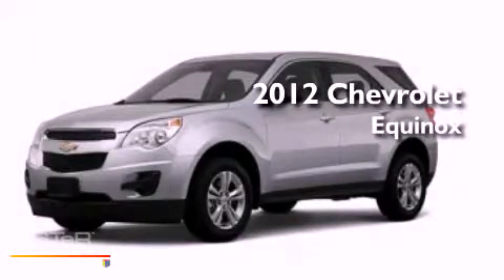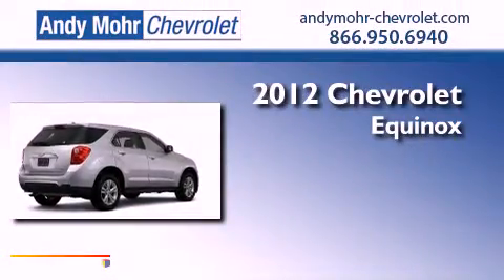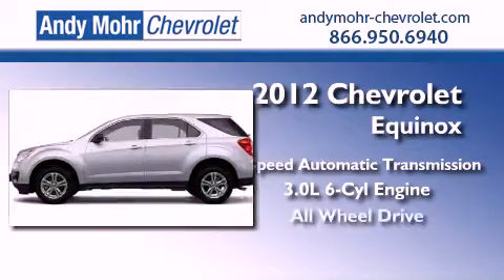This is a brand new 2012 Chevrolet Equinox. This vehicle has seating for 8 adults, a 3.0-liter V6, and all-wheel drive.